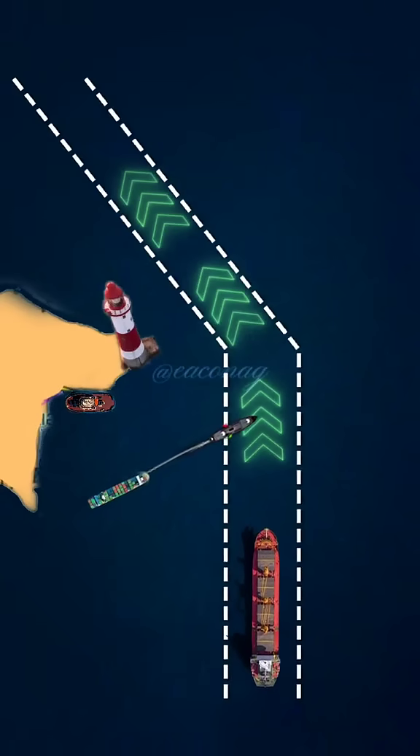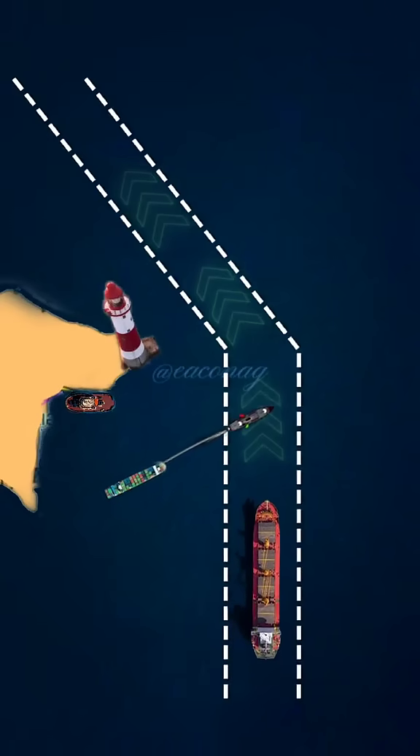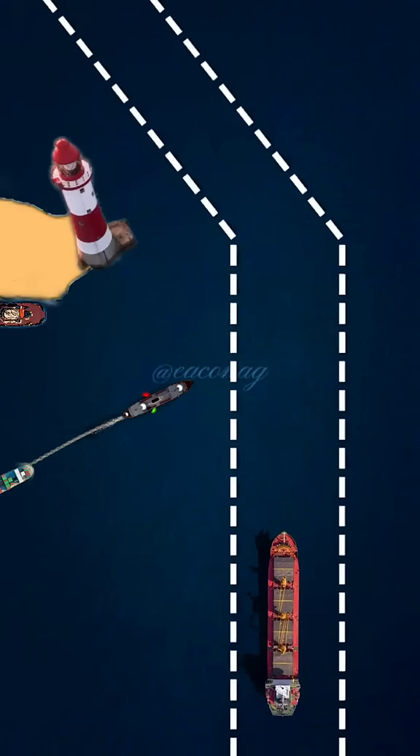Suppose you have an alteration to port, but there are small boats blocking your way. What do you do? You are running 12 knots, and the other tugboat is running at 6 knots. What's your best action?